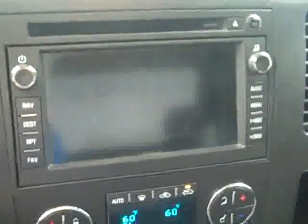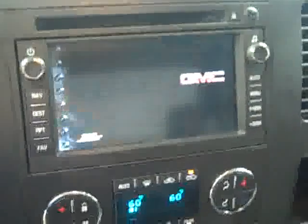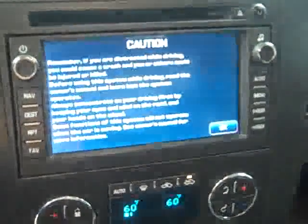Now let's take a look at the navigation. 42,000 miles.